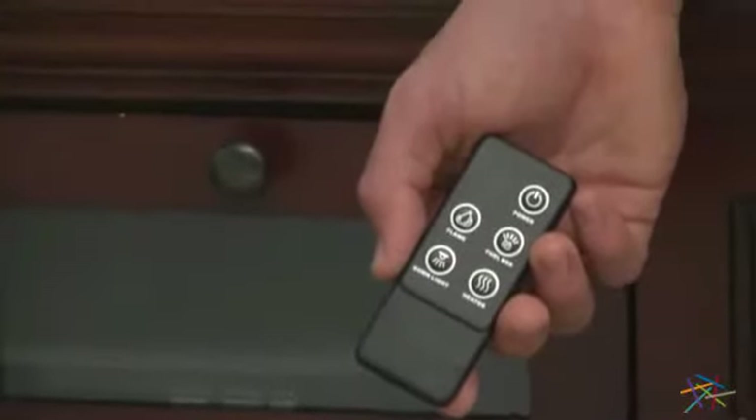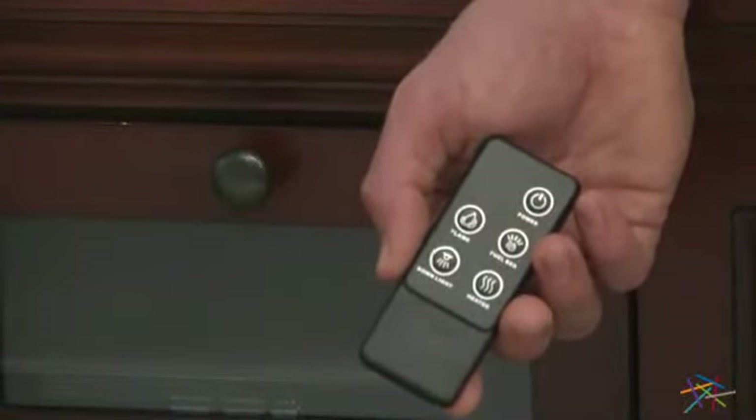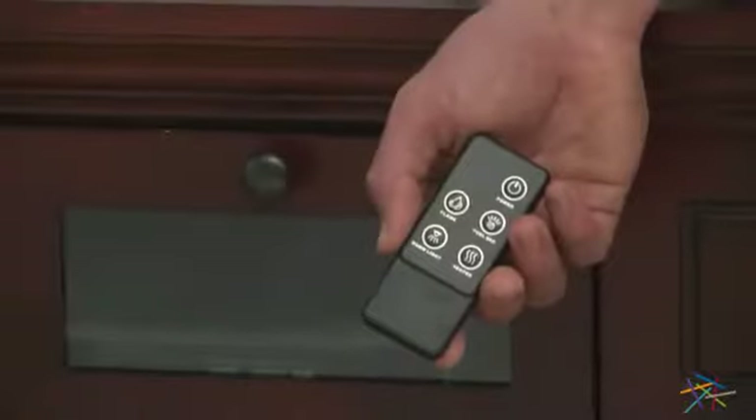There's a control panel so you can easily adjust the heat and effect settings, or use the multifunction remote, which is personally one of my favorite options. It allows you to adjust the heat setting, flame intensity, coal bed brightness, and downlight, so you can create the perfect ambiance.